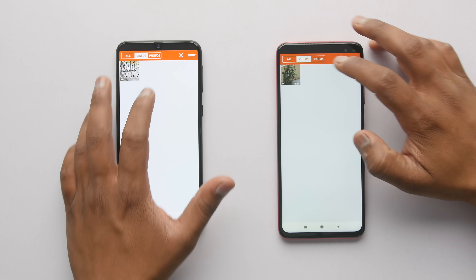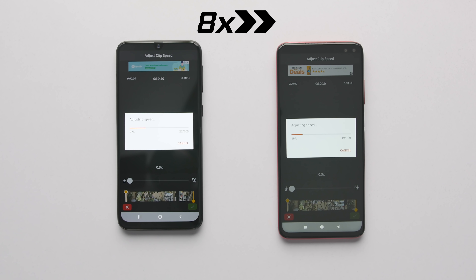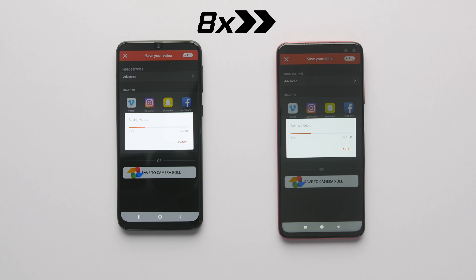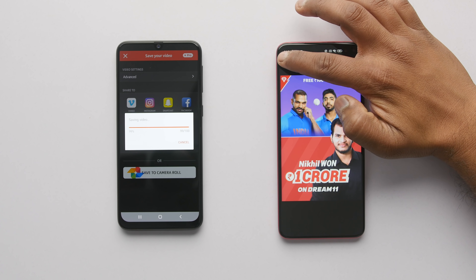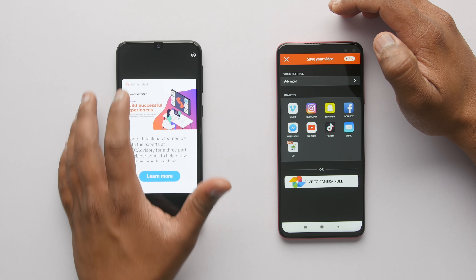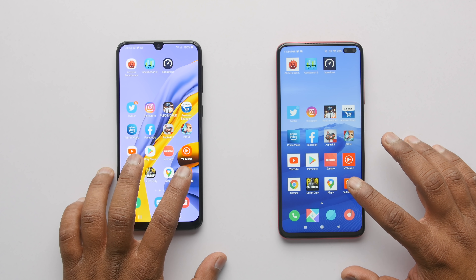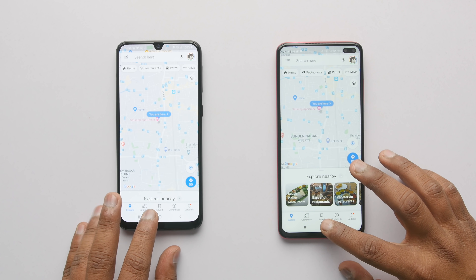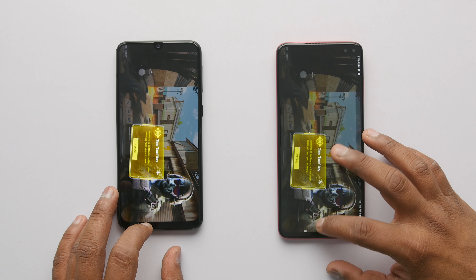Let's end this round with exporting the video and see who does it faster. Again it is Poco X2 who has crushed the Samsung Galaxy M31 by exporting the video faster. Overall, X2 is faster in opening games and applications most of the time, and it was only in a few applications where Samsung Galaxy M31 opened them faster.